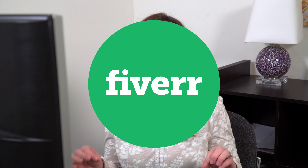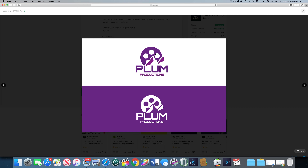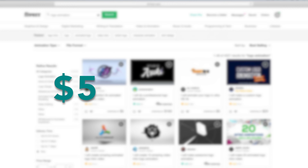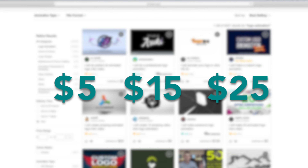Today we're going to be doing another Fiverr challenge, but this one's going to be a little bit different from what I normally do. Usually I order up a product on Fiverr — whether it be a logo animation, a logo design, or a business card design — and I always look for the big deals at the $5, $15, $20, $25 price point.